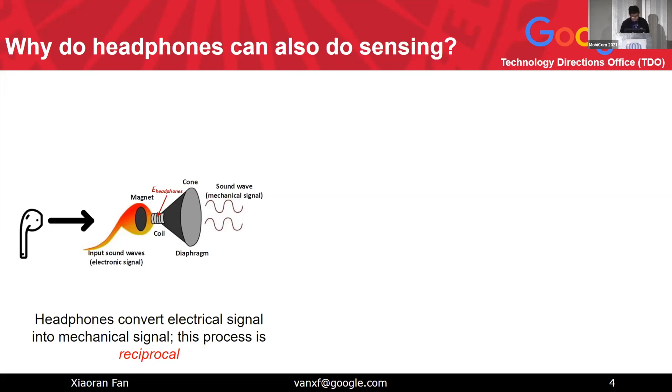We also notice that this principle is reciprocal. If there are any mechanical sounds close to or on the diaphragm, it causes the diaphragm to move back and forth. That makes the voice coil move inside the permanent magnetic field, which in turn generates an electrical signal in reverse. That is the sensing signal — and that is why we can use headphones for sensing as well.